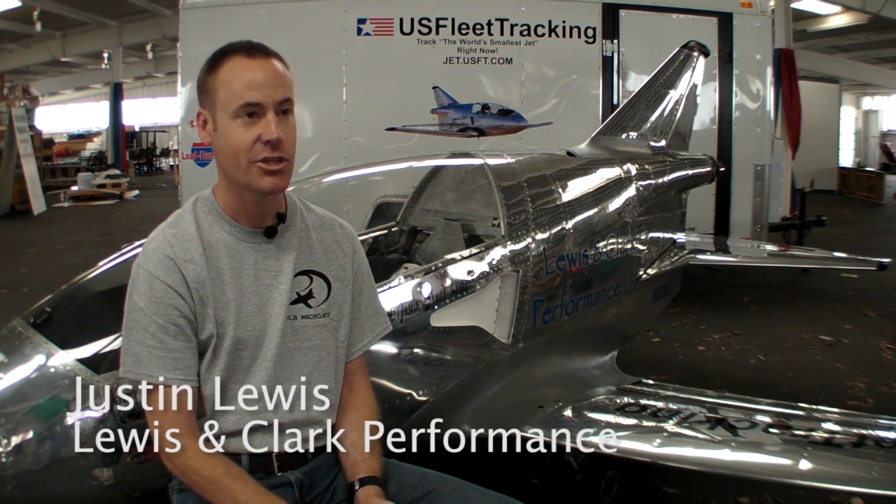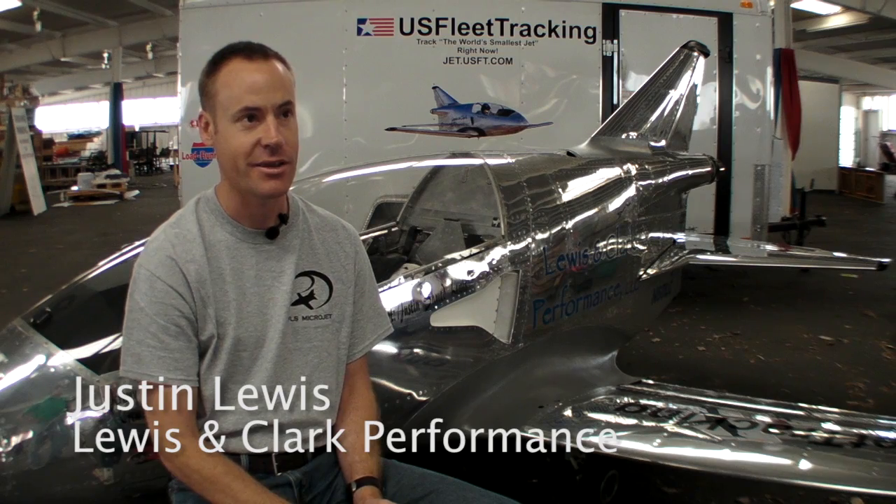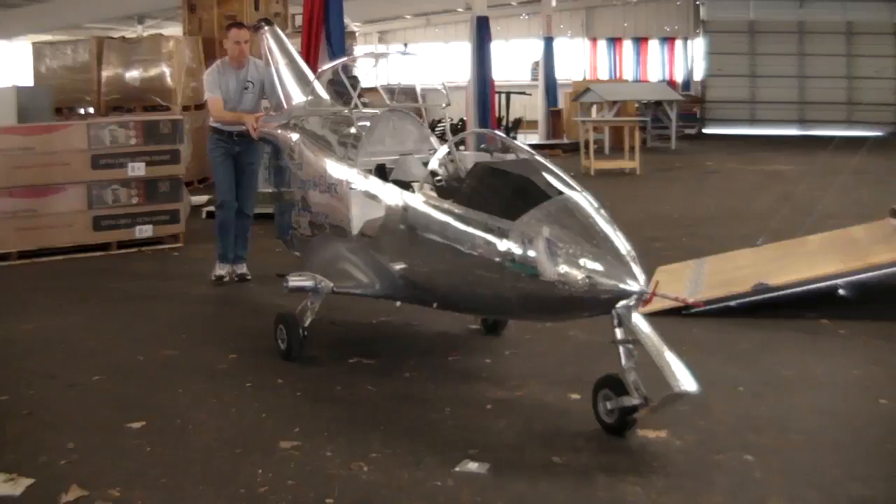I'm sitting in front of the FLS Microjet. Some people call it the world's smallest jet airplane. I'm at Oshkosh, Wisconsin for AirAdventure. This is the first time I've been out here, and I'm here to perform in this airshow. I'm very, very excited since I'm new to the airshow circuit.